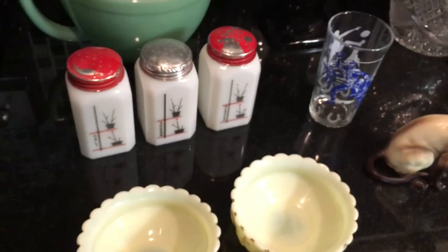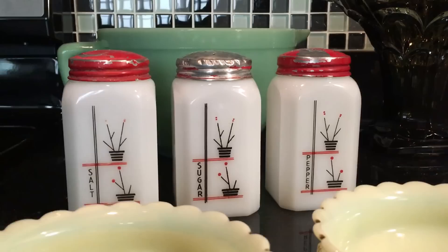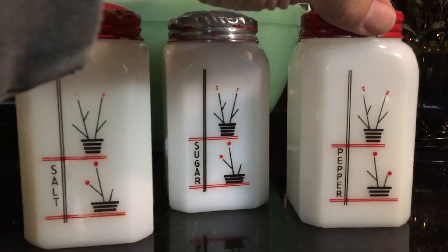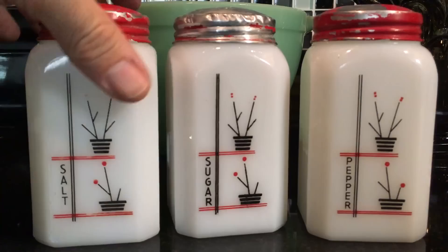Behind them is a partial range set made by the McKee Glass Company from the 1930s. A range set was typically salt and pepper — so here's the salt and pepper — and then the other two that came with a range set would be sugar and flour.